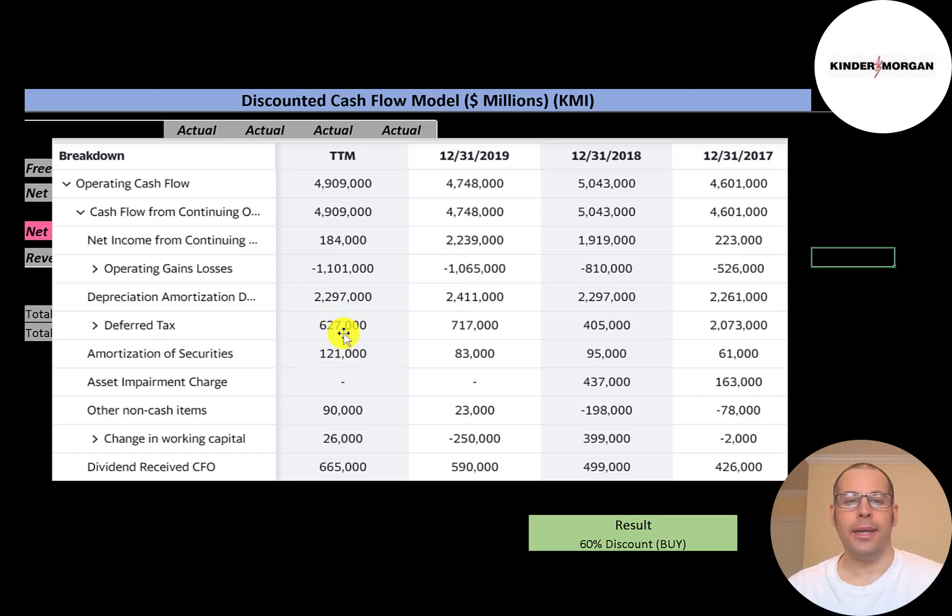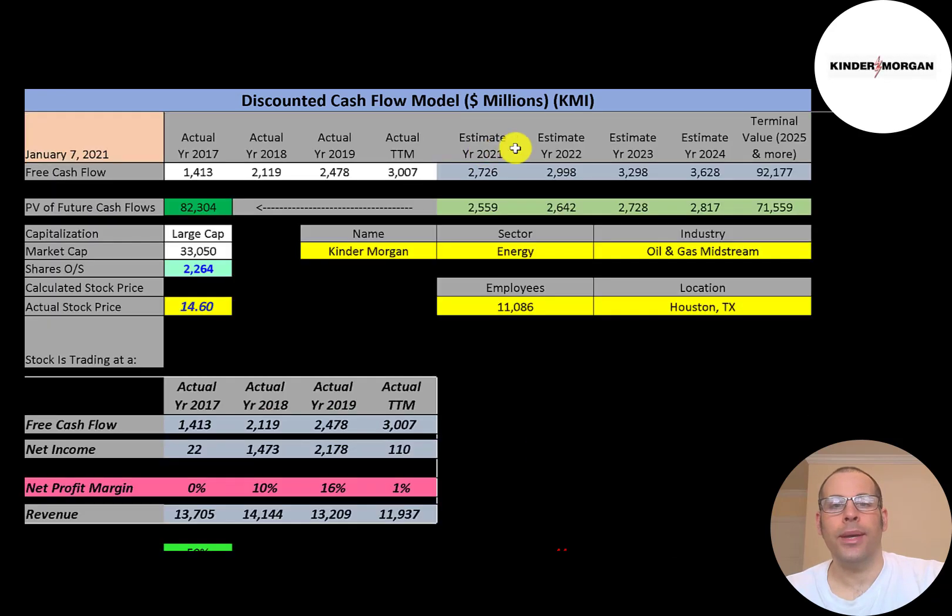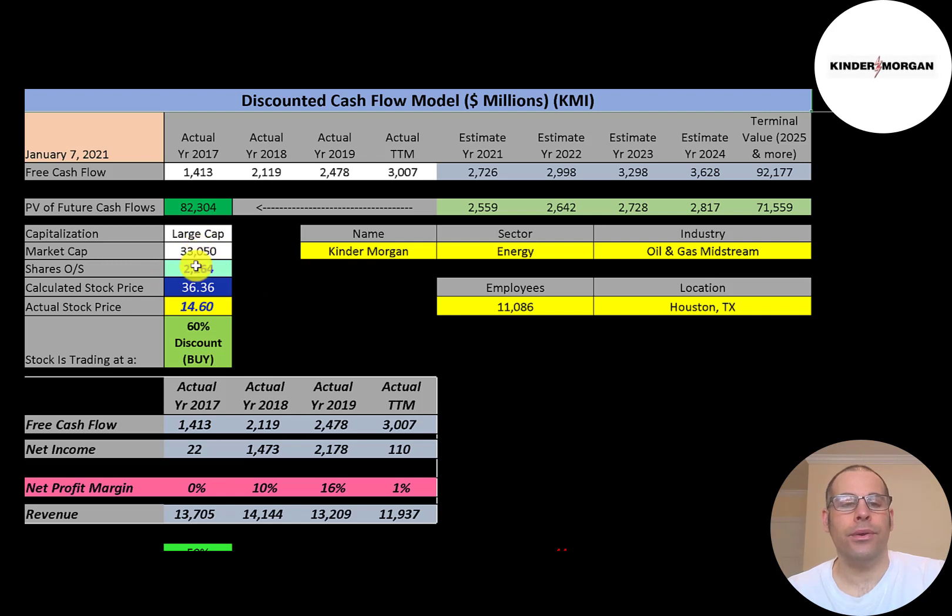Let's look at the capital structure: $34 billion of equity and $34 billion of debt — so they're 50% equity, 50% debt — and their WACC is 6.5%. That's the discount rate we apply to future cash flows. We estimated four years of future free cash flows, plus a terminal value for all cash flows past year four of $92 billion. Discounting those numbers back using the WACC, we get a company value of $82 billion. Dividing by 2.3 billion shares, we get a calculated stock price of $36.